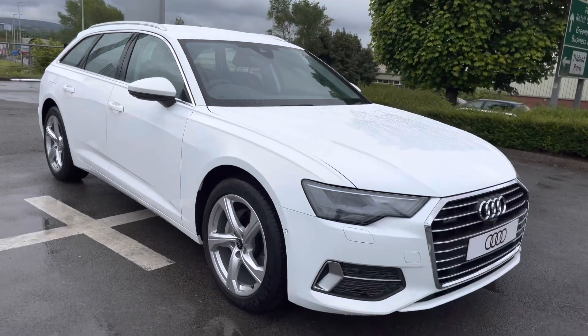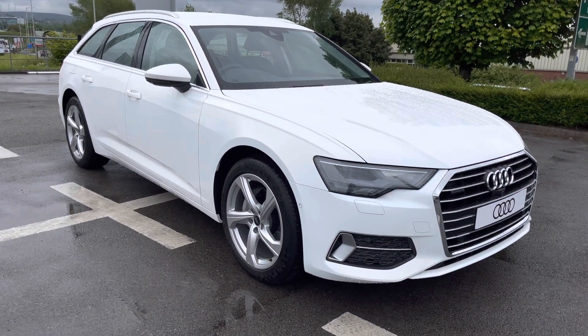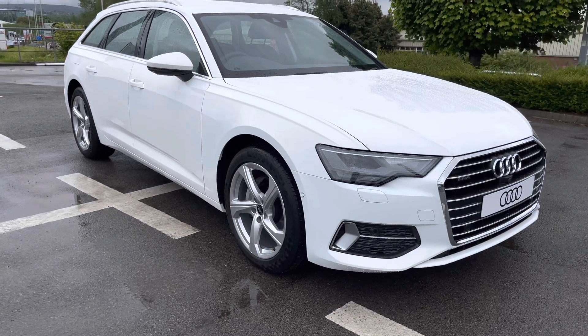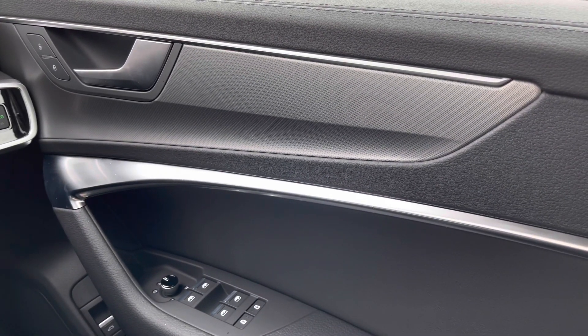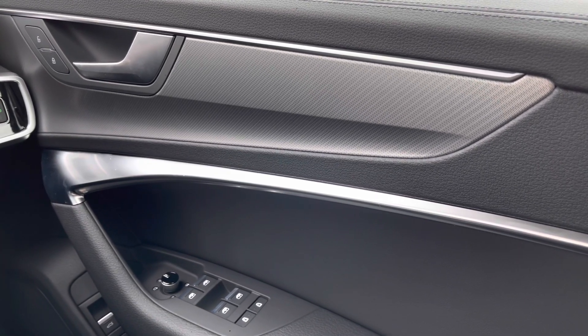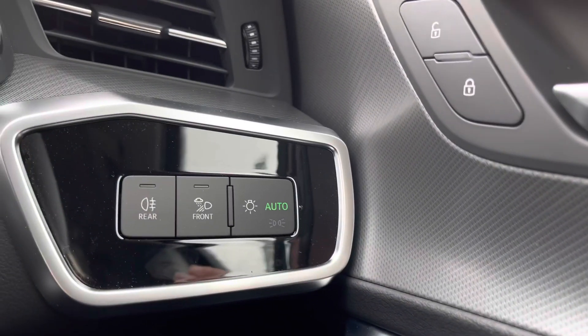Now that concludes the 360 walkaround of this beautiful brand new Audi A6 Avant — now it's time to take you on a more in-depth tour inside. Jumping right inside, we've got the window as well as the door mirror controls, so it's really accessible there to the driver on the right hand side to get the mirrors in that perfect position.